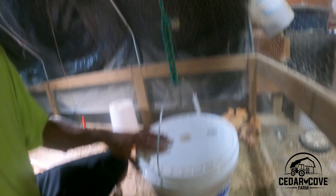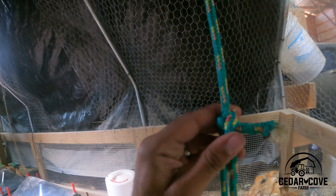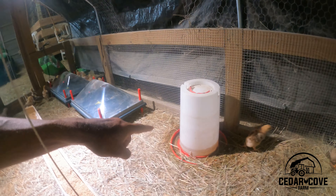I've got the waterer hung up pretty close to floor level. I've hit all the little nipples to fill all the cups so they'll know there's water — that'll hint them to drink from it. On the rope up top I've got an adjustable knot that I can slide up and down, so as the chicks get bigger I can raise this up off the ground. Same with the feeder — the same knot system at the top so I can slide that rope and raise the feeder higher or lower as they get bigger. It keeps stuff up off the ground and creates a little less spillage.